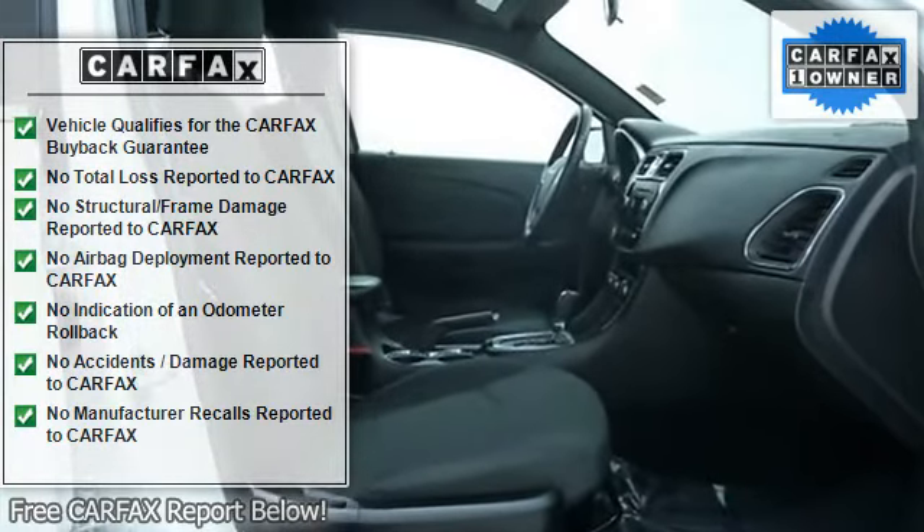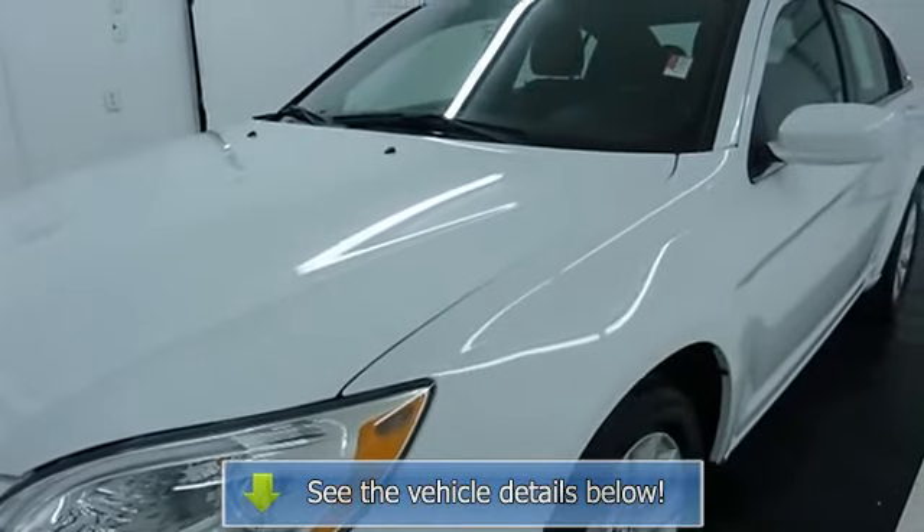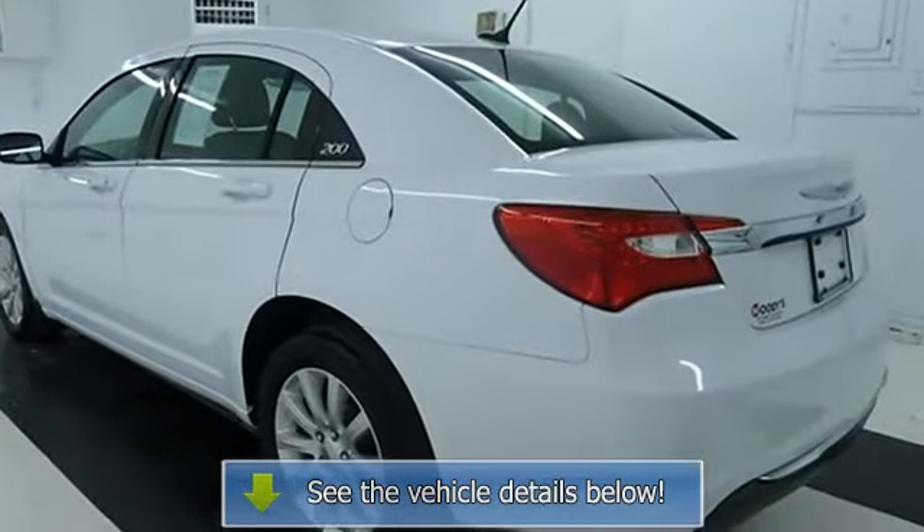Call us today at 877-271-1228 to speak with one of our knowledgeable sales representatives and schedule a test drive. Click here to read why we're different.